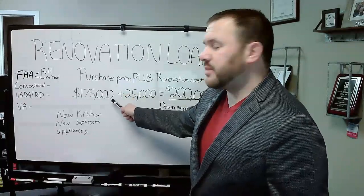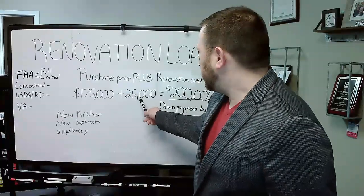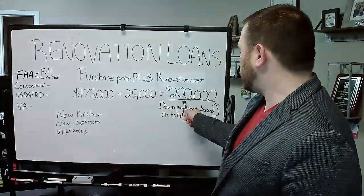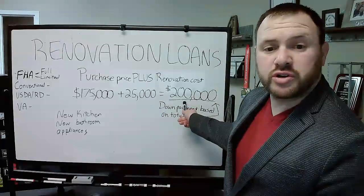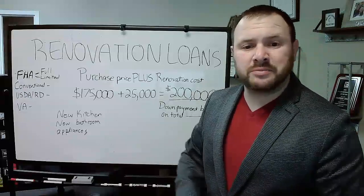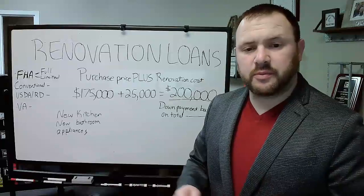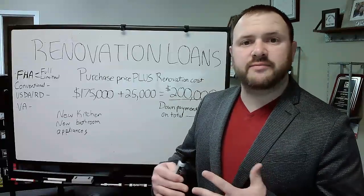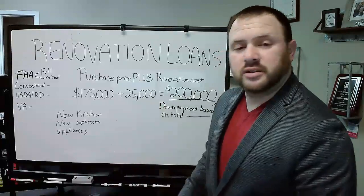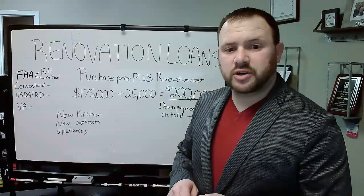So if you have a home that you want to buy for say $175,000 and you have a contractor cost of say $25,000, your total cost is $200,000. This is what your down payment is based on. So if you wanted to do a 10% down payment, you would have a $20,000 down payment; at 5% down, you would have a $10,000 down payment and be able to roll in $25,000 worth of contractor costs.